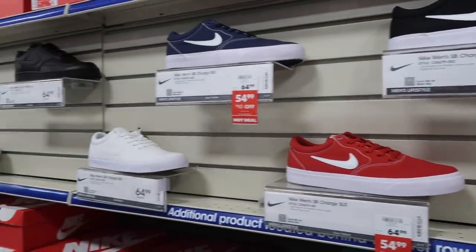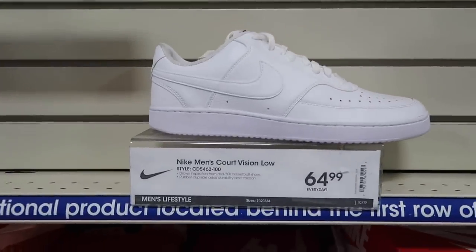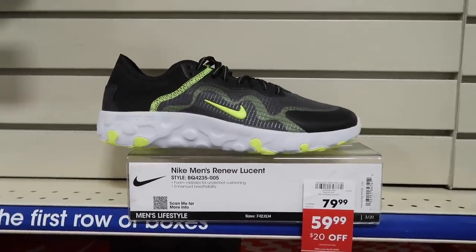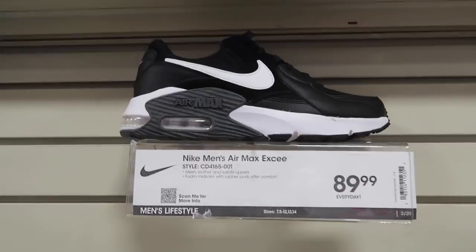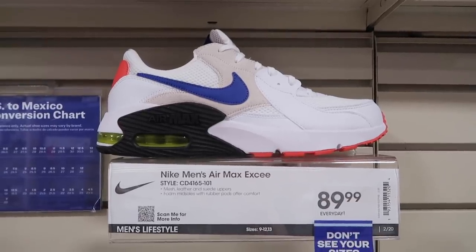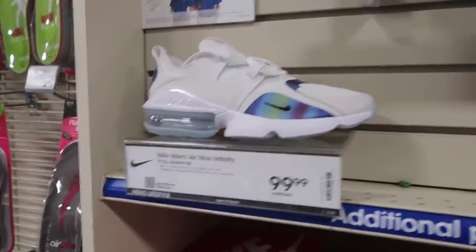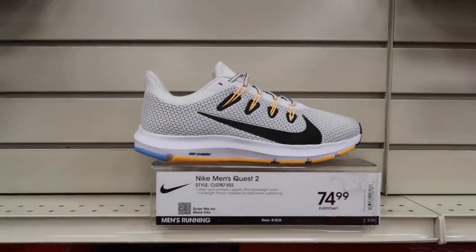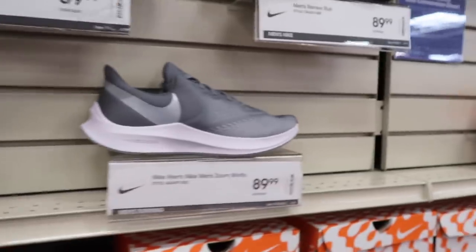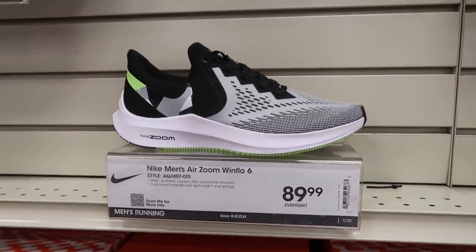Men's shoes — Nike SB Charge in various colors: white, black, navy. Nike Men's Court Vision Low $65, same one in white same price. Men's Roshe $75, Renew Lucent down to $60 — they go full size run. Air Max XC $90 in different colors, kind of like a little Air Max 90 look to it. Men's Air Max Infinity $100. Men's Quest 2 $75, Renew Ride $75, Zoom Wind Flow $90.